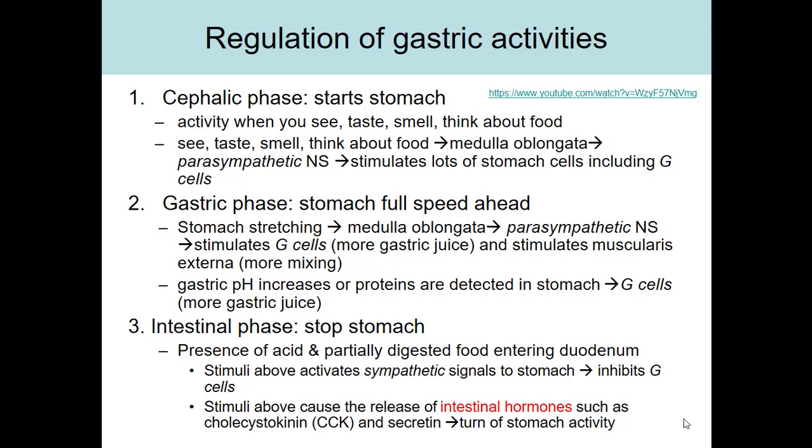The cephalic phase is called cephalic because cephalic means head. What activates this phase are things involving the head — seeing food, tasting food, or thinking about food. All of those things stimulate the medulla oblongata, which then sends parasympathetic nervous system signals to the stomach saying we might get food soon. The stomach cells begin to increase their secretions — parietal cells, chief cells, mucus cells — and the G cells are also stimulated to make more gastrin. This is why your stomach rumbles when you smell something delicious.